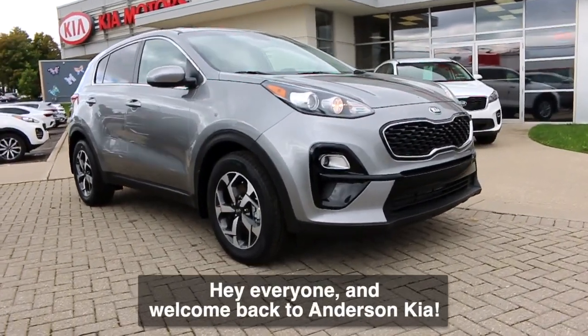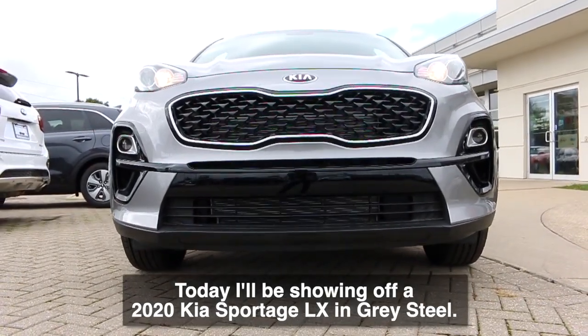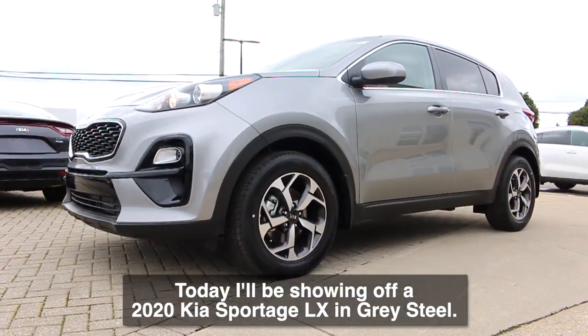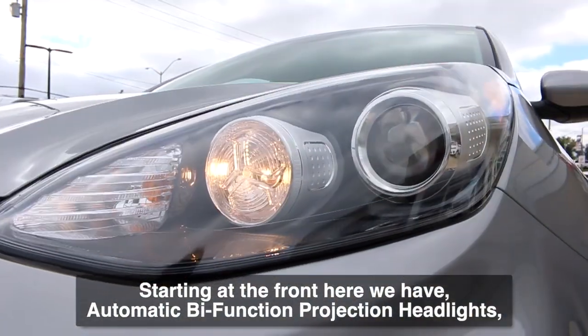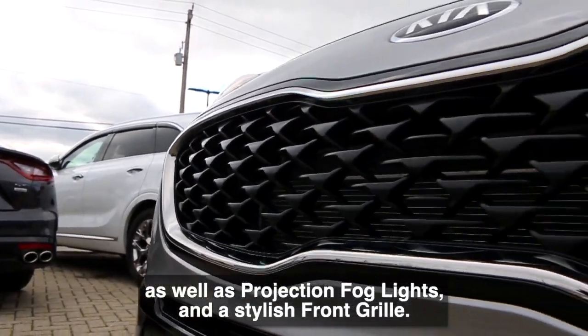Hey everyone, and welcome back to Anderson Kia. Today I'll be showing off a 2020 Kia Sportage LX in gray steel. Starting at the front, we have automatic bi-function projection headlights as well as projection fog lights and a stylish front grille.